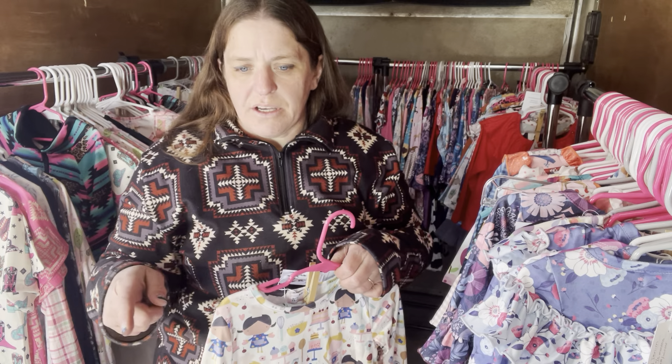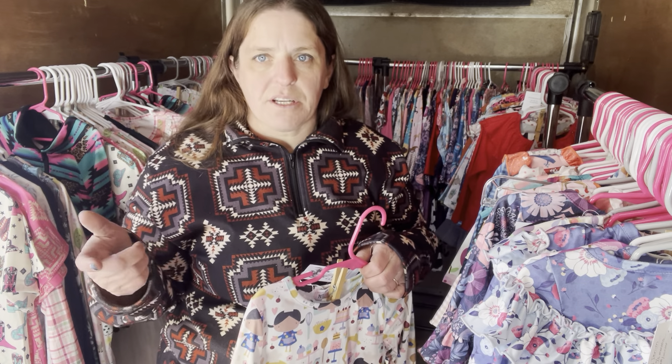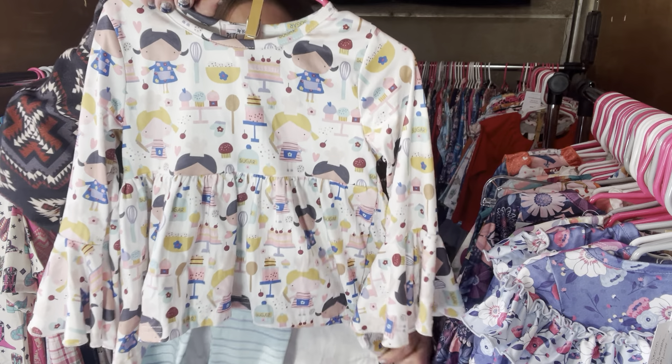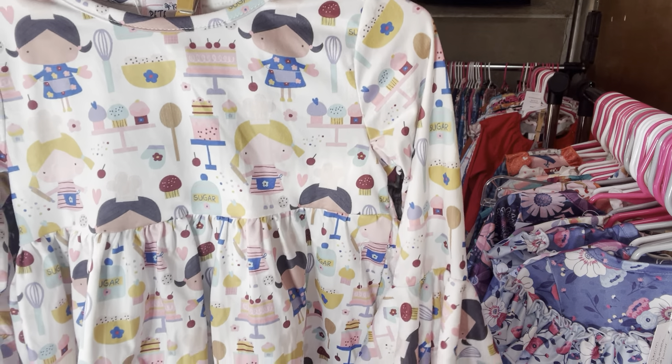I'm going to do a separate video with the boys stuff, and as I bring out the spring and summer stuff, I'll probably do a separate video for that too.